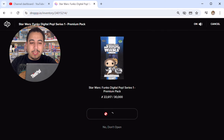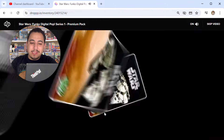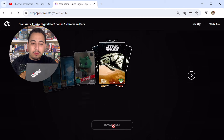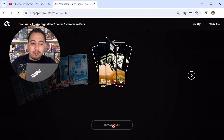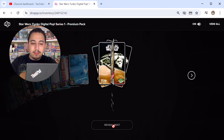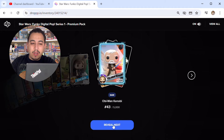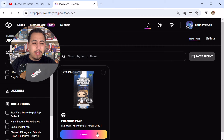Two more packs to go — let's hope we get another one. The royalty Princess Leia is not that bad; I would have loved a Freddy Funko though. Eleventh pack: uncommon Jabba the Hutt, uncommon Princess Leia, uncommon Han Solo, common Greedo, common Darth Vader, common Stormtrooper, uncommon Luke Skywalker, rare Obi-Wan Kenobi, rare Chewbacca, uncommon Luke Skywalker, common Jabba the Hutt, common Wicket, common Yoda, common Han Solo, rare Obi-Wan Kenobi, uncommon Darth Vader, and epic Greedo.